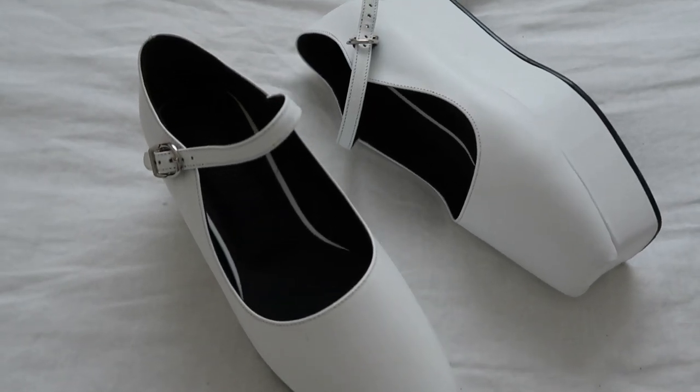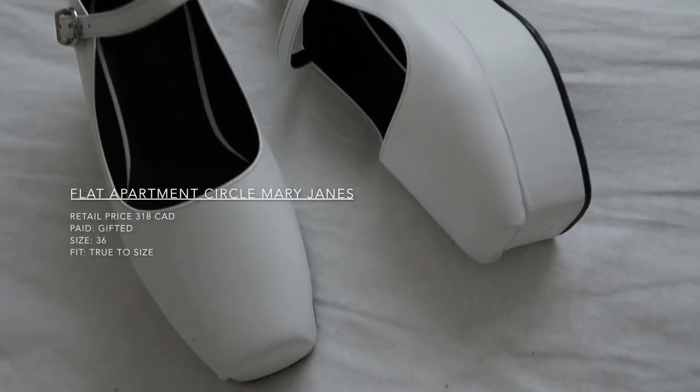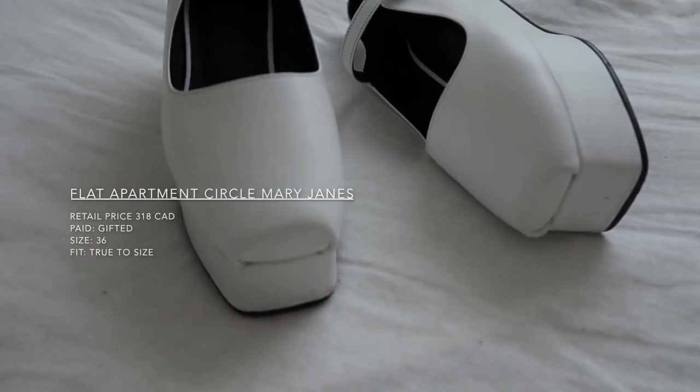Finally in this category I have these flat apartment little flat forms. I got these as part of a collaboration I did with W Concept and they were gifted to me. I really, really like them — I haven't owned them for nearly long enough to say if they're a good investment or not, but I think they're a super cool design with the square toe and the flat form. They're very funky but also quite classic. If you want to see how I style all of these shoes, you can go on my Instagram and see more outfit inspiration for everything I'm showing you.